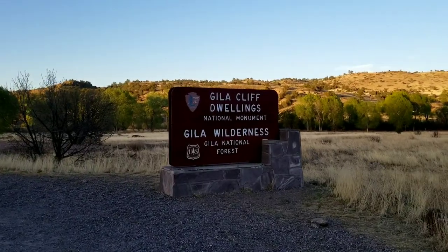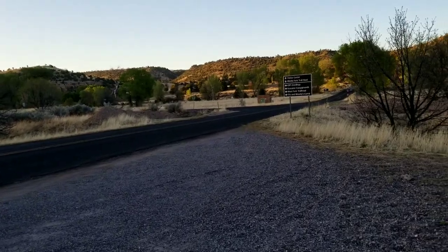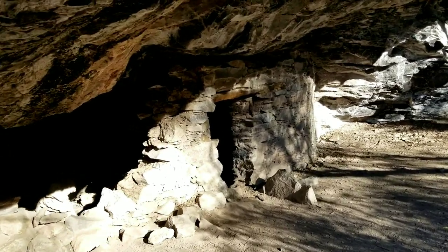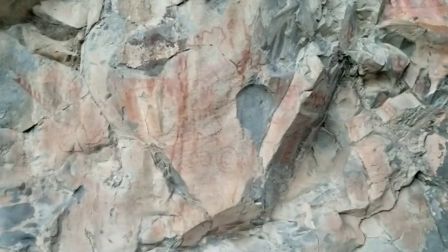Tomorrow we will head over to the cliff dwellings and check those out in the morning. In the meantime, I'm gonna stay at a campground here — this is just behind our campsite. It's incredible to think that people lived in here. Came across some pictographs.